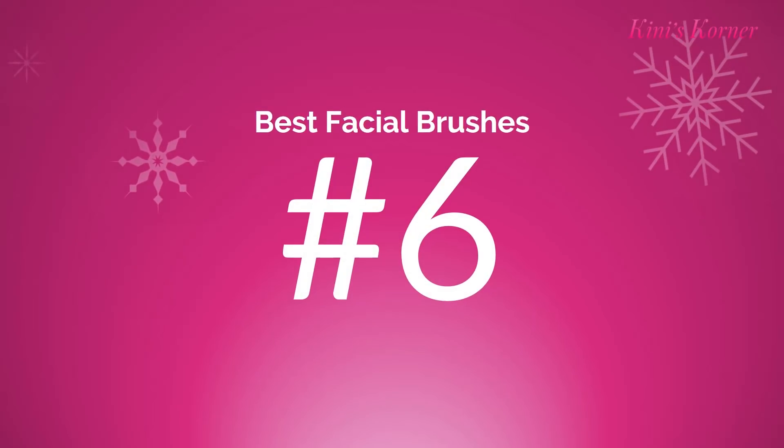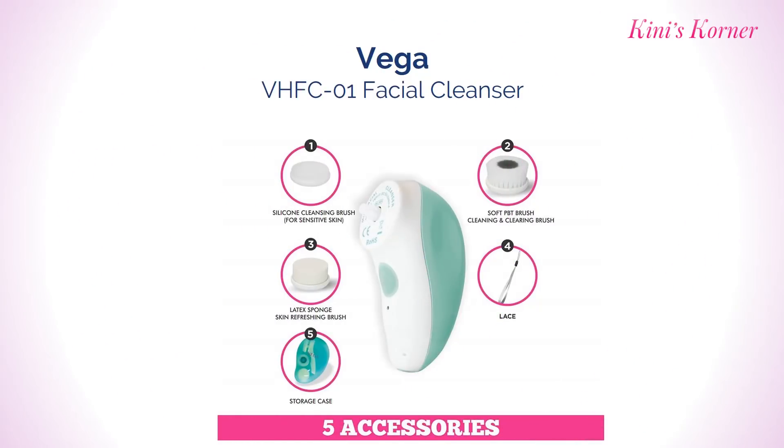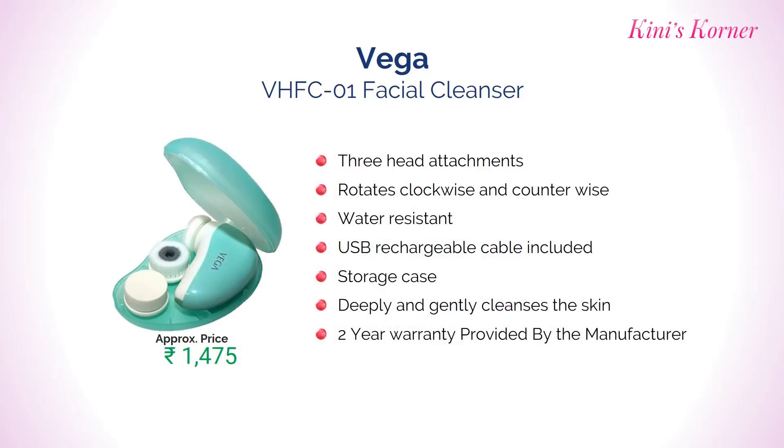Number 6: Vega Facial Cleanser with 3 head attachments that rotate clockwise or counterclockwise. It comes with 2 years warranty. Approximate price Rs. 1475.